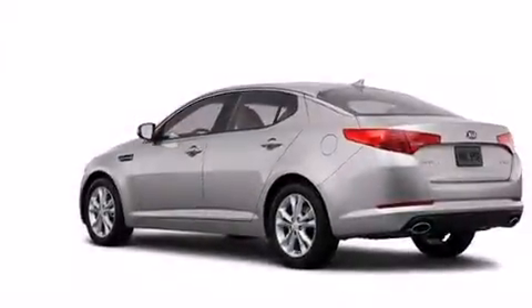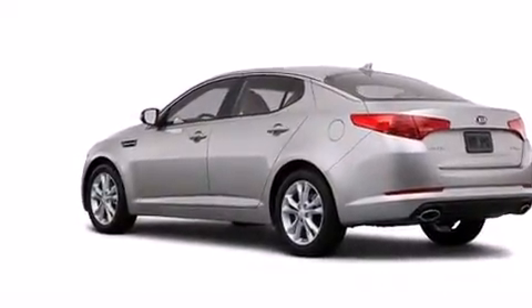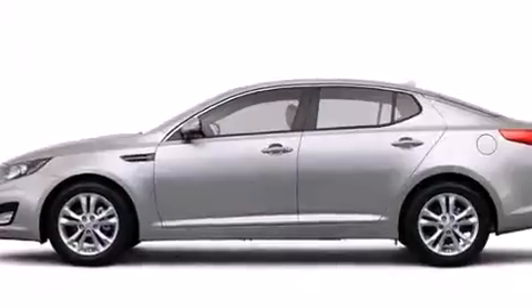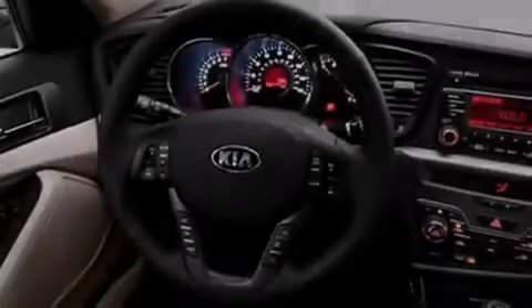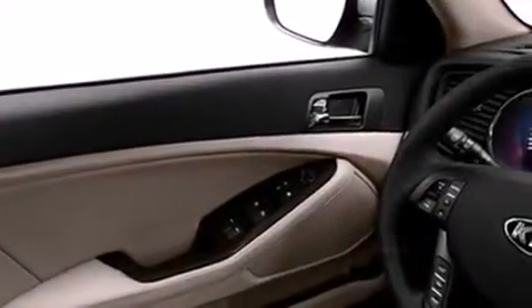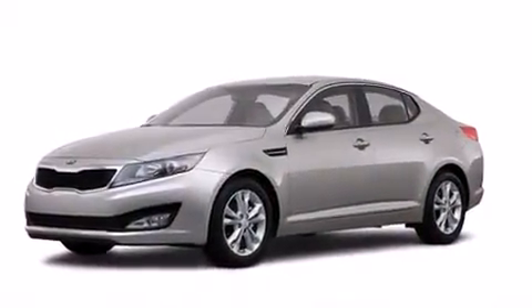The following features are also included: memory settings for the seat's positions so you can recall your favorite alignment with the push of one button, a split folding rear seat, cruise control, a CD player, a passenger side vanity mirror, side impact airbags, an auto-dimming rear view mirror, a home link feature, a rear window defroster, and an automatic climate control system.